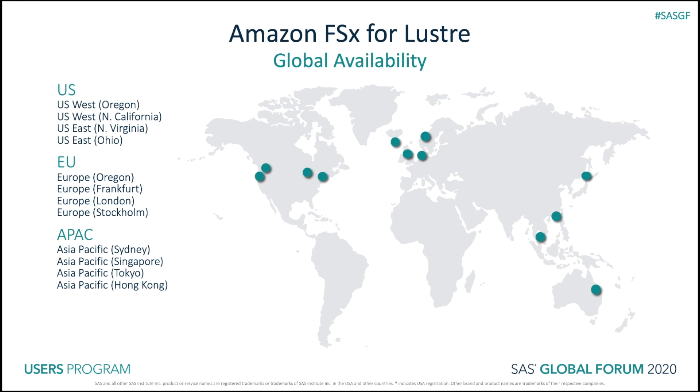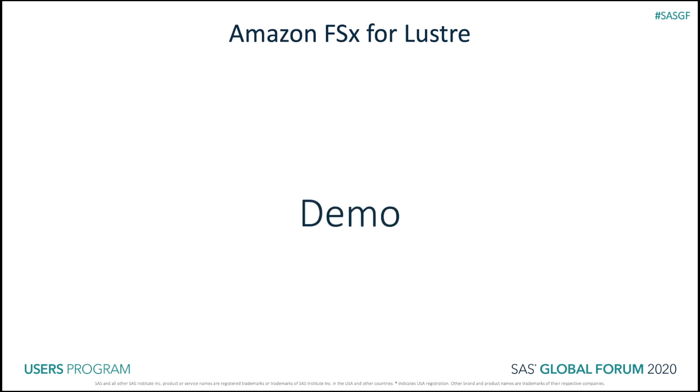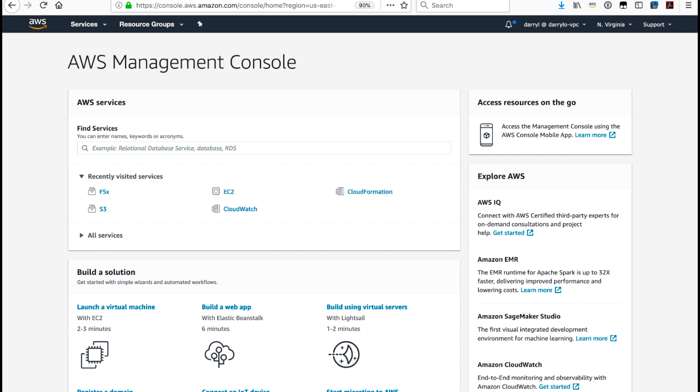So as an example, on March 27th, we launched Amazon FSx in our Hong Kong region. If any of you are familiar with Lustre and have deployed it, I hope you'll be amazed at how simple and quick it is to create an FSx for Lustre file system.